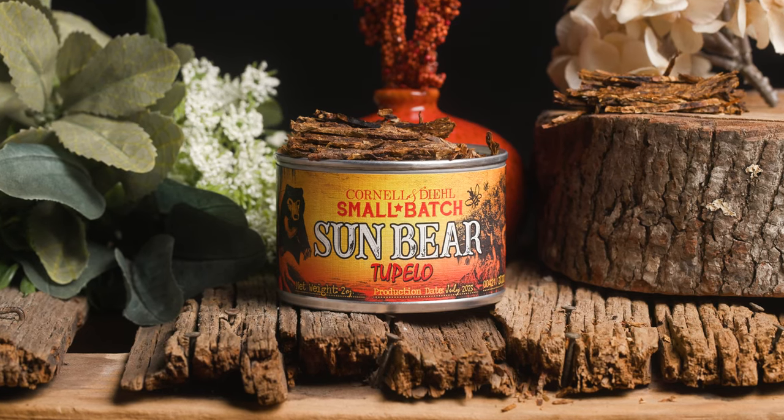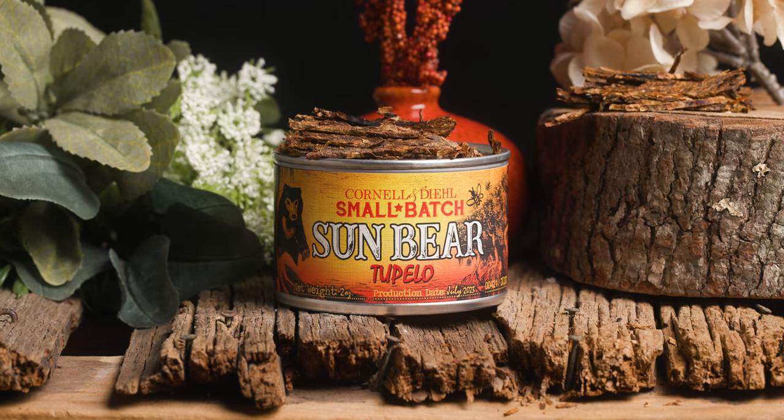I'm really excited about this blend. I'm really excited to continue focusing on beekeeping and using high quality honey in this blend, and to be able to provide this very special small batch of Sun Bear Tupelo honey to all of you this year. The tobacco portion of this blend is precisely the same as previous iterations — it's just the honey that we use to make the difference. I hope everybody is interested to check out what Tupelo has going on, cause I think it's rad. Have a good one, guys.